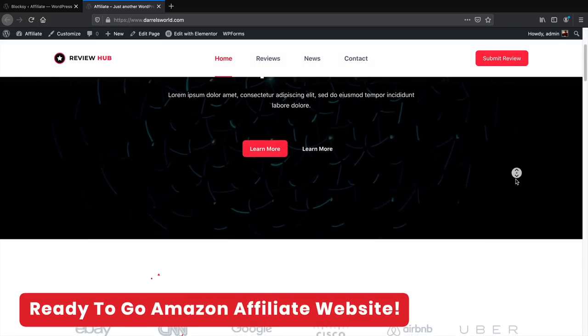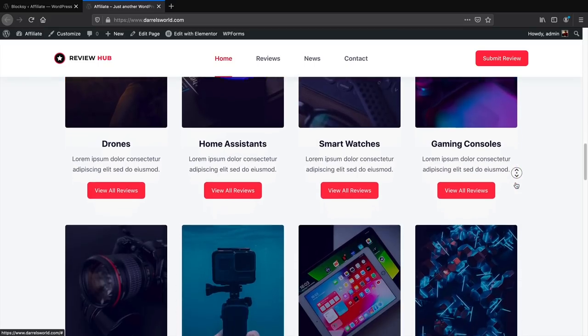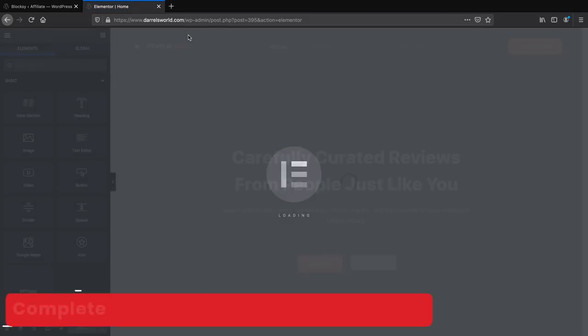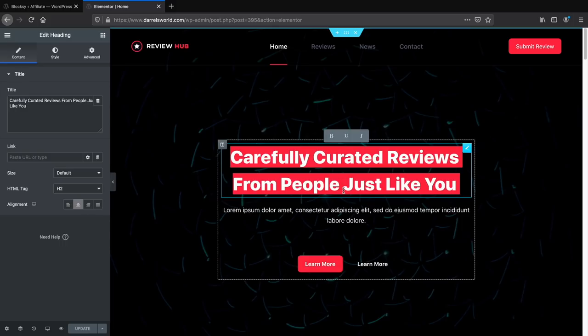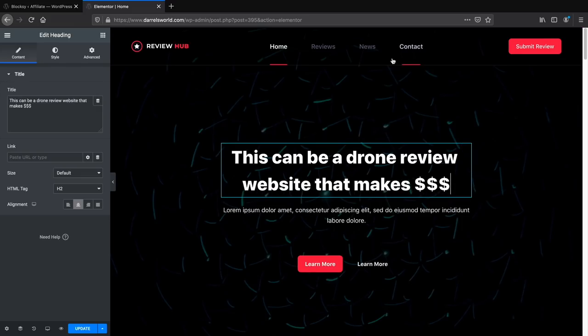Click View Sites and look at that — you now have a beautiful website that you can fully customize and modify. To start editing, click on Edit with Elementor at the top right. For example, you can double-click on text and change it to something like 'A Drone Review Website That Makes Money.' On the Style section you can change the typography, font, and add text shadow.